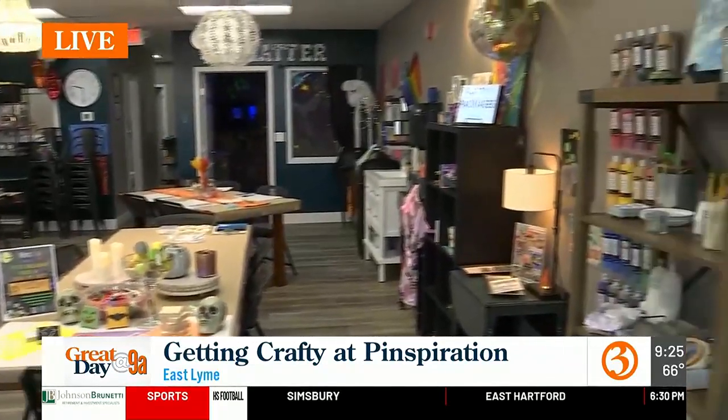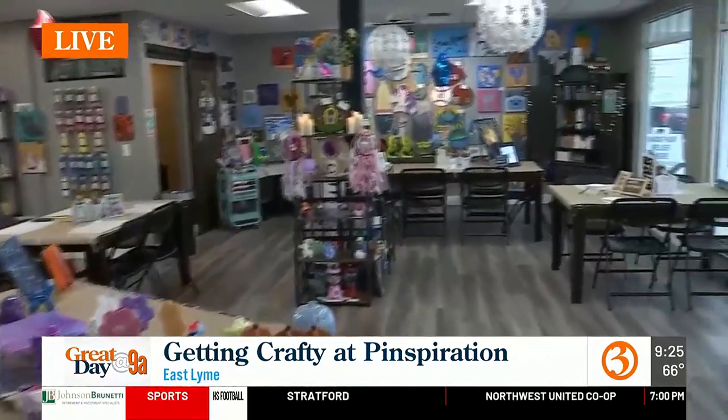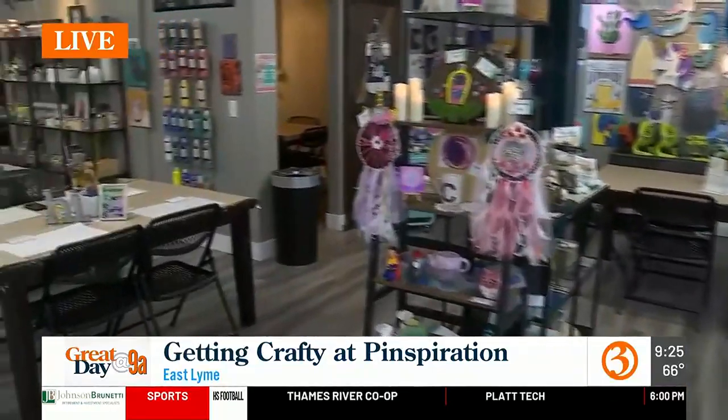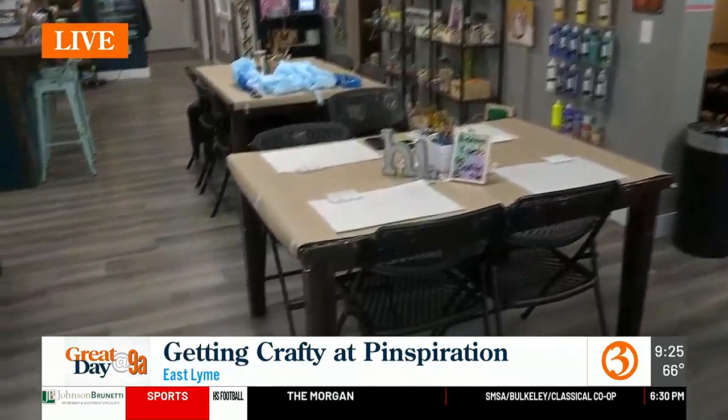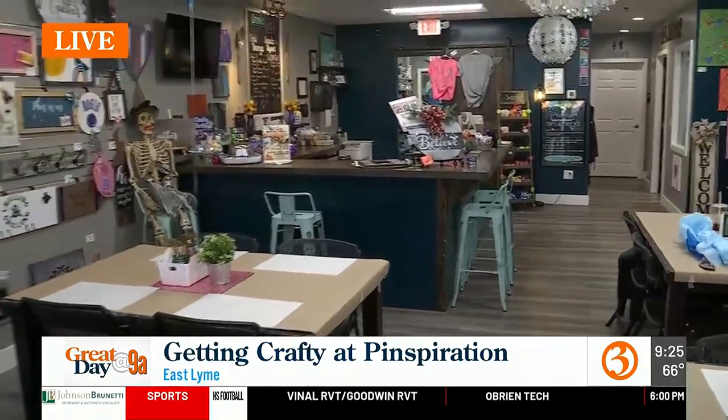As far as food and drinks go, are they provided? Is it BYOB? It is BYOB. We do have some snacks and beverages here, like a charcuterie board, make your own s'mores, and decorate your own cupcakes. But you can totally bring in food and your own beverage. We're located in East Lime at Flanders Four Corners, right behind CVS. Closed on Mondays and Tuesdays, but open Thursday and Friday 2 to 7, Saturday 12 to 8, and Sunday 12 to 6.